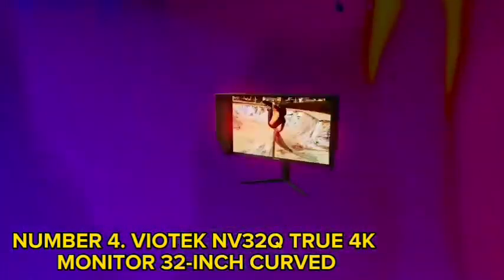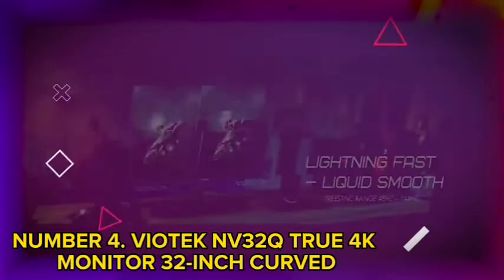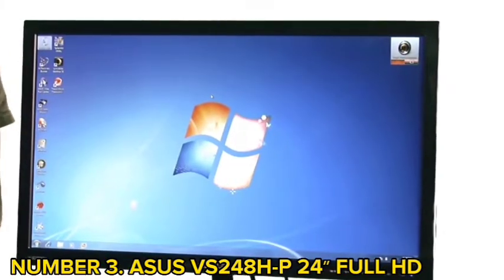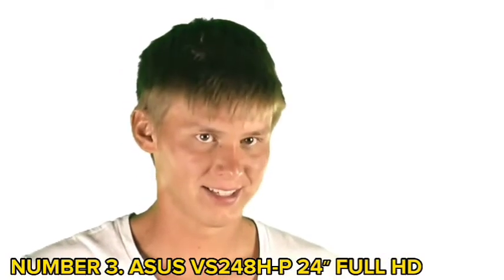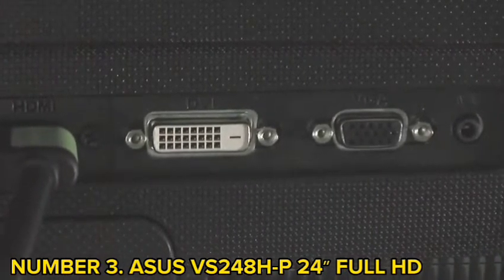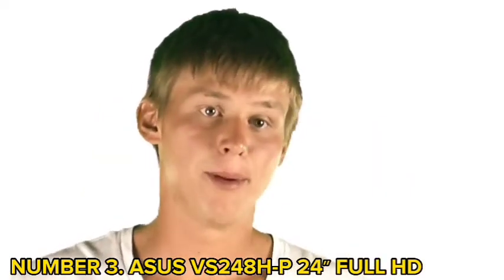The monitor is protected by a zero-tolerance dead pixel policy and comes with a 3-year limited warranty. Number 3: Asus VS248HP 24-inch Full HD. Asus monitors are known for having incredible designs and this model is no different. It is slim, featuring a 24-inch display, and has a quick response time of 2 milliseconds. This helps eliminate tracers and ghosting for powerful video playback.